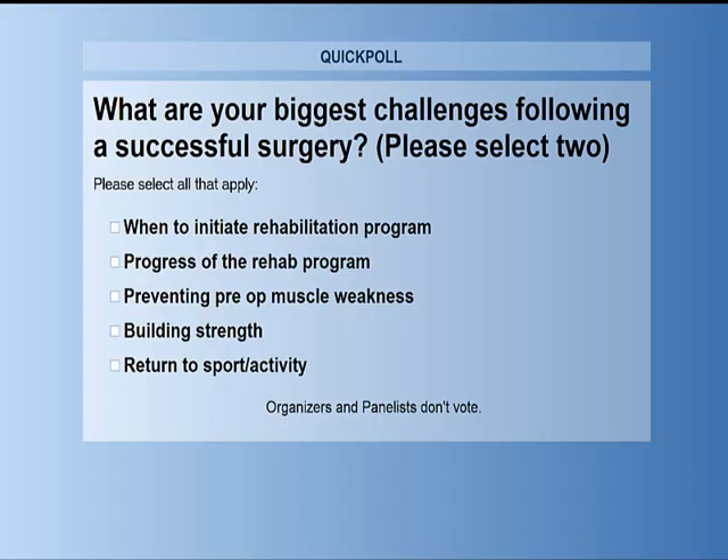That brings us to our first poll for today. Coming up on your screen, there's a question we'd like to hear from each of you: what are your biggest challenges following a successful surgery? Is it when to initiate a rehabilitation program, progress of the rehab program, preventing pre-op muscle weakness, building strength, or return to sport or activity? Please select your top two.